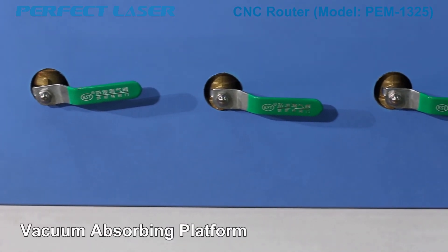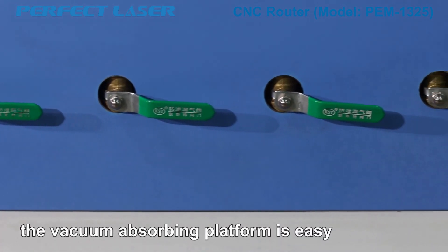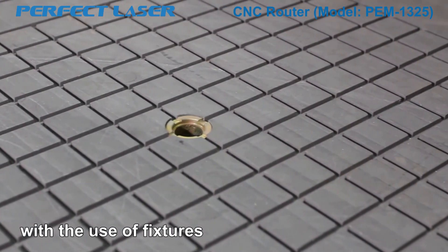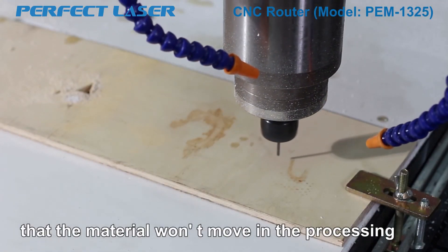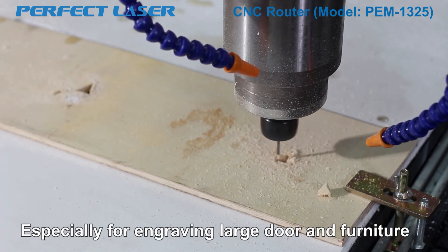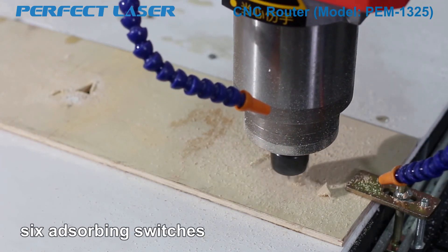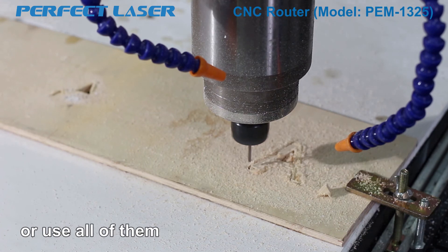Optional item — Vacuum Absorbing Platform: With 6 fixed absorbing points, the vacuum absorbing platform is easy to absorb irregular objects to avoid movement during processing. Not only can it save the trouble of using fixtures, but it also guarantees that the material won't move during processing to ensure the finished product's accuracy, especially for engraving large door-end furniture. The machine is equipped with 6 absorbing switches. According to the actual processing material size and area, you can run part of them or use all of them.